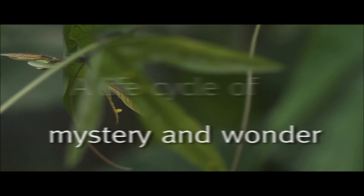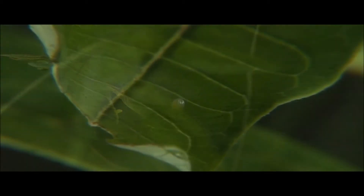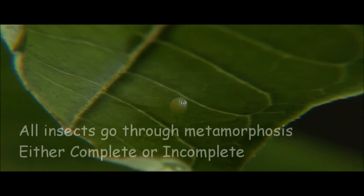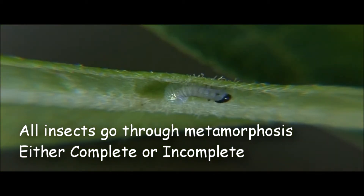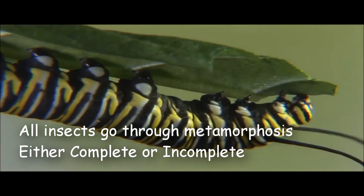All insects go through various stages until they reach adulthood. The transformation through these stages is called metamorphosis. There are two types of metamorphosis: complete metamorphosis and incomplete metamorphosis.